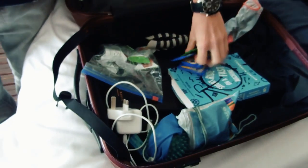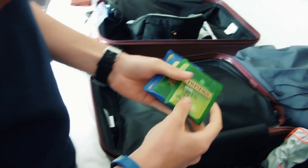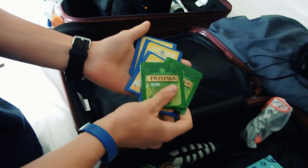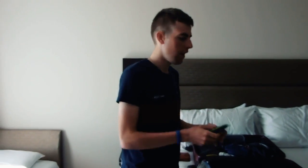I've stolen a load of tea from the hotel - we've got some green tea and some chamomile. The flight is at half seven tonight and check-out is usually 11 o'clock in these Premier Inns, but they've very kindly let us have a late check-out until half three, so I'm going to drink these in the hotel.